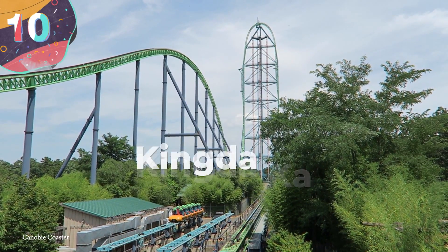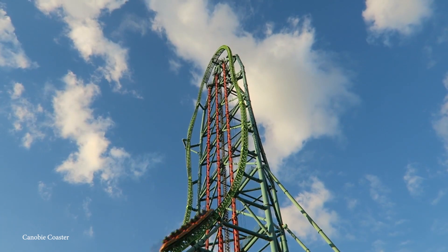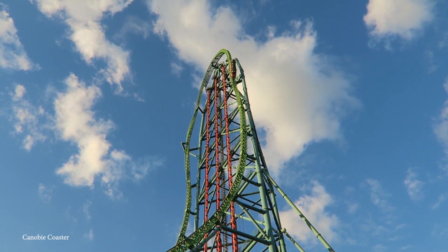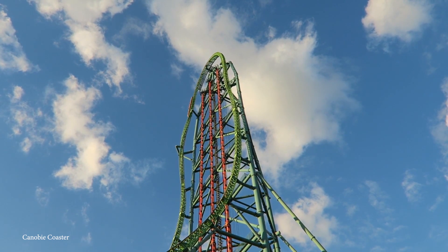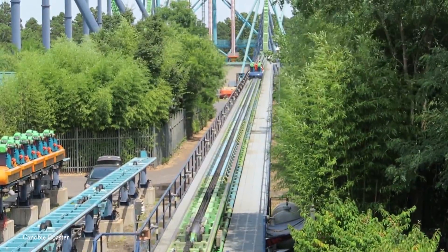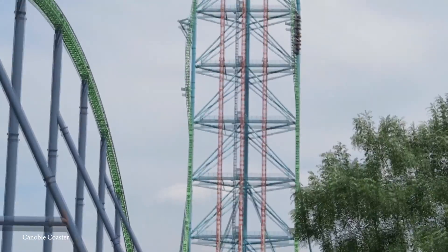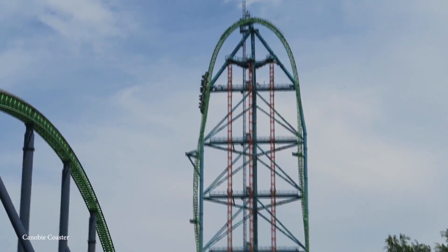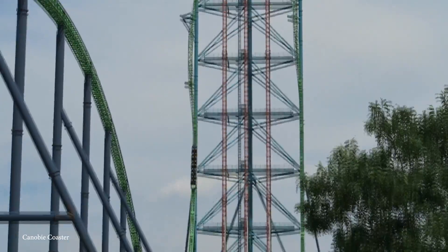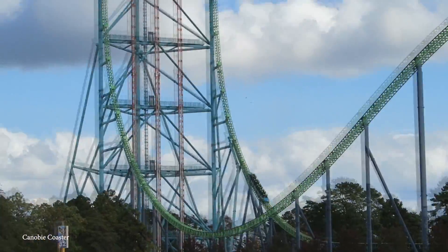Number 10: Kingda Ka. Buckle up, because this next entry is going to be a bumpy one. In 2005, Six Flags Great Adventure in Jackson, New Jersey opened not only the fastest roller coaster, but one of the tallest structures in the world. The second strata coaster ever built, Kingda Ka takes riders to terrifying heights of over 400 feet in the air — 456 to be exact. It moves so fast that if you're afraid of heights, you probably won't even have time to notice how high up you are until you start to come back down at over 120 miles an hour. Kingda Ka is not for the faint of heart.